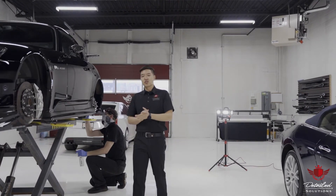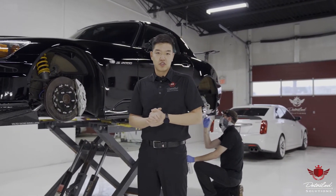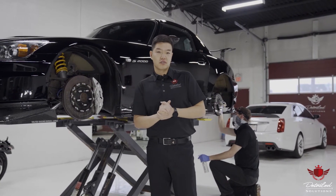Hey guys, Trevor here with Detailed Solutions, the new standard. Established in 2013, our motto is quality over quantity. Founded by one man with a dream in a lonely underground parking stall, Detailed Solutions has since grown into a premium brand with world-class products and services.